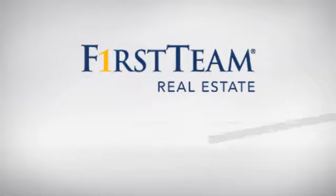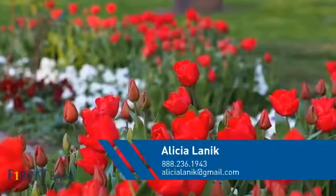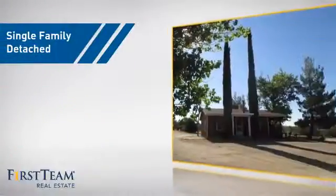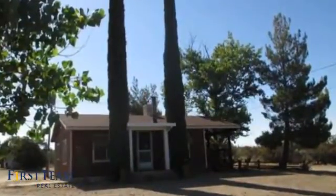At First Team Real Estate, you'll find just the right home for you. This video is brought to you by your real estate agent, Alicia. This home is a great choice for those looking for comfort, convenience, and the privacy of their own home.